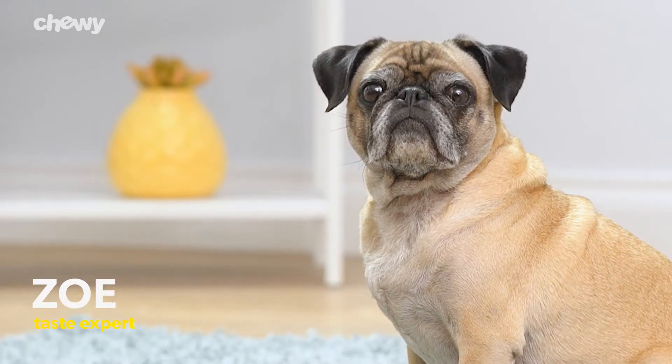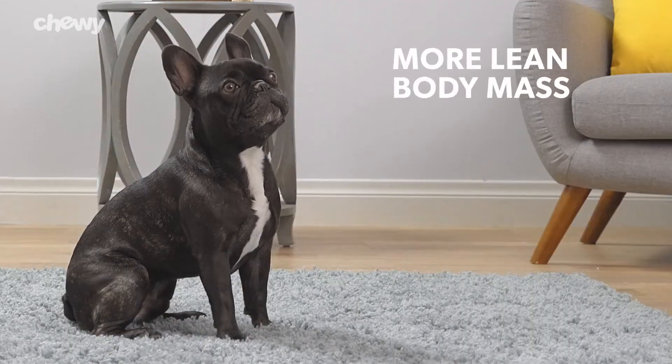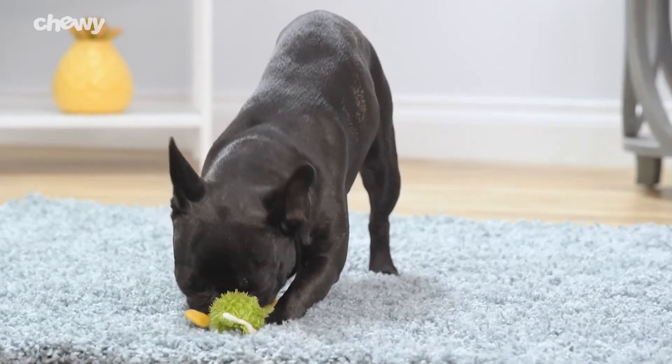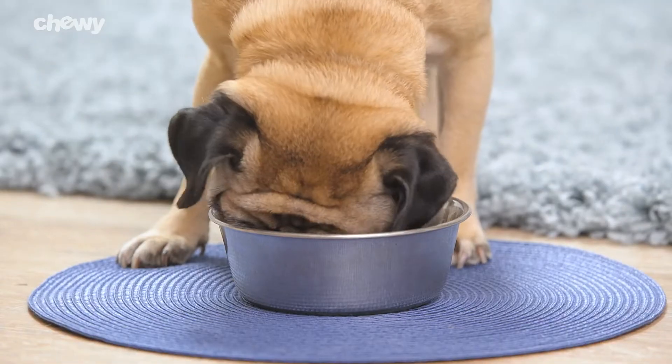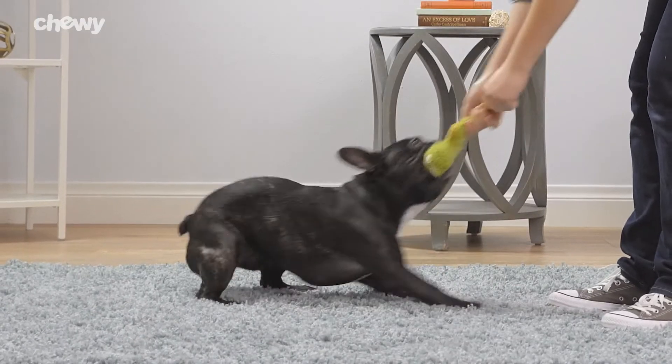Purina Bella recipes are specially formulated to meet the needs of small breed dogs. Since they have more lean body mass than a larger dog and a higher metabolism, small breed dogs need food with higher calories. That's where Purina Bella comes in.